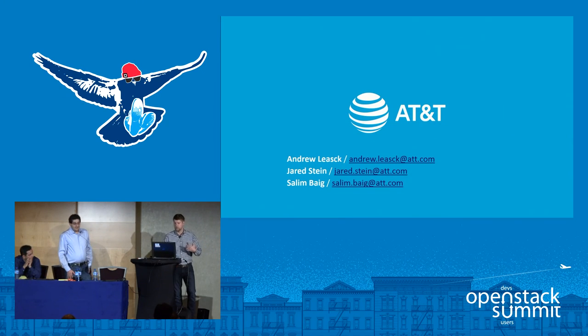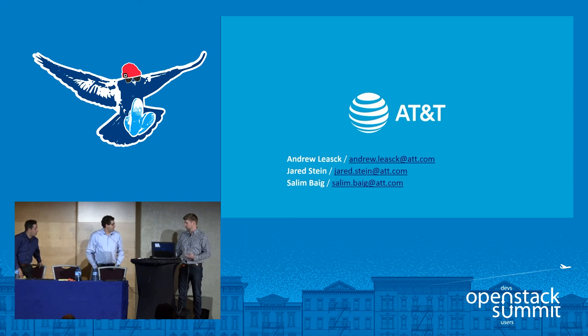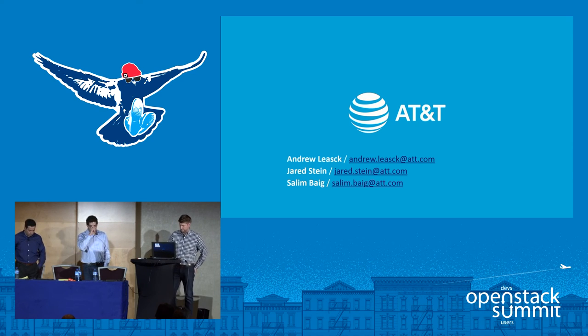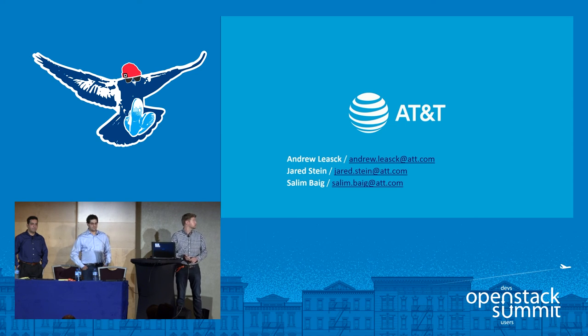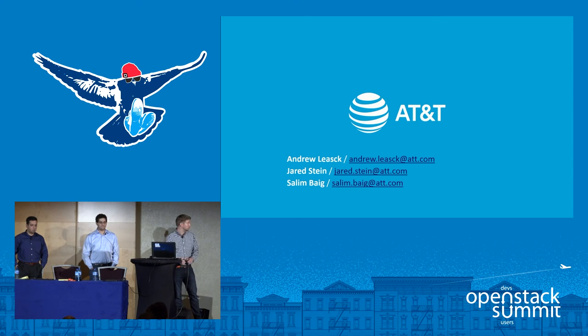We will be making as much of this pipeline available to the community as possible. That will come through the community team initially. All the jobs we use are fully automated and can be loaded right into Jenkins using Jenkins Job Builder. Nothing we use is really any different than what the community has — you'll just get to see what we've done with it.